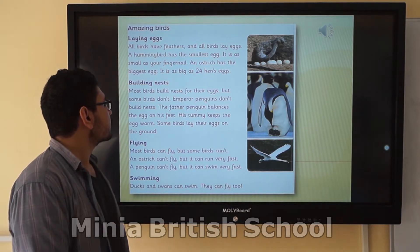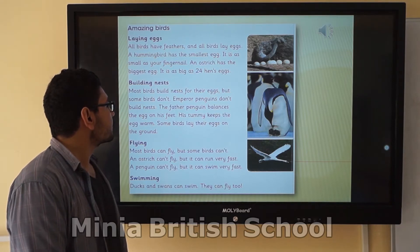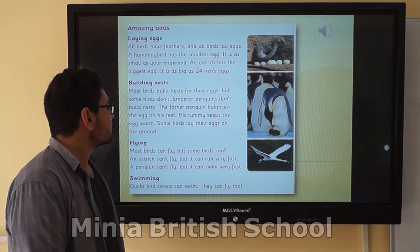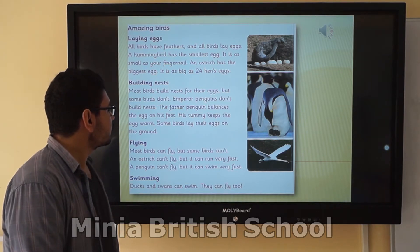Most birds build nests for their eggs, but some birds don't. Emperor penguins don't build nests. The father penguin balances the egg on his foot. His tummy keeps the egg warm. Some birds lay their eggs on the ground.